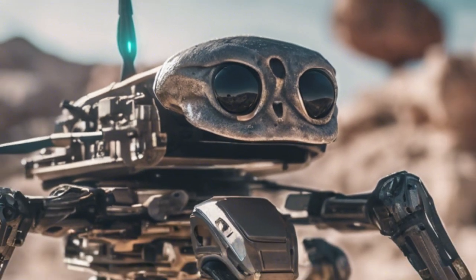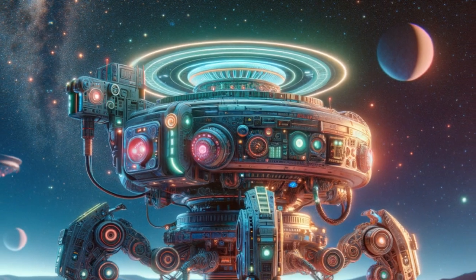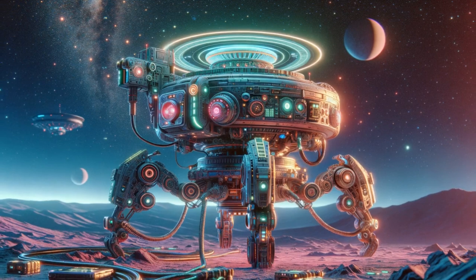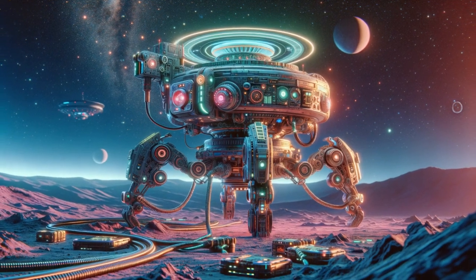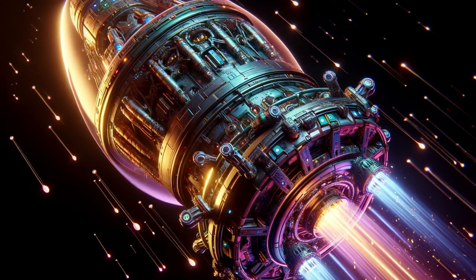With 16 return capsules, our probe autonomously retrieves artifacts from distant planets and returns them to the home planet. Join us as we witness the wonders of extraterrestrial exploration.